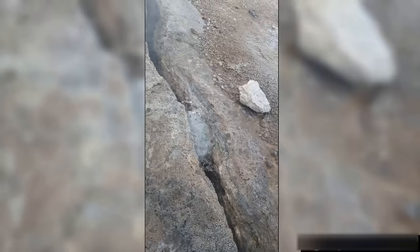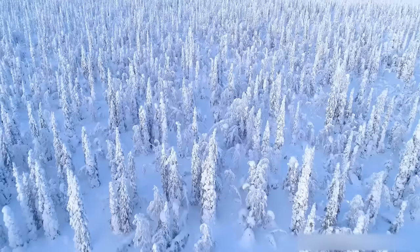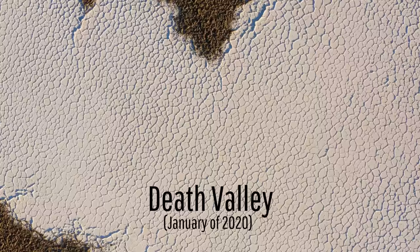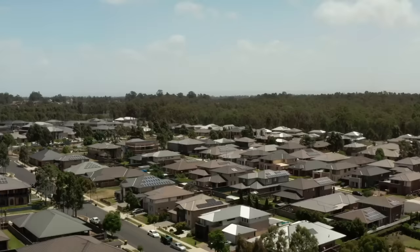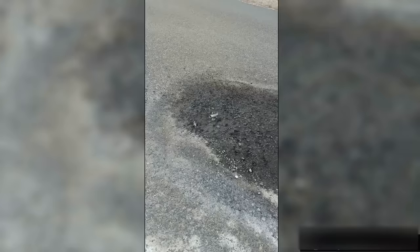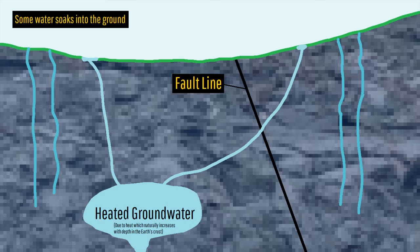So why did geyser-like geothermal features just suddenly reappear after having completely vanished decades ago? I am suggesting two possibilities, neither of which are volcanic. Possibility one is that a series of unusually wet winters — the same ones which happened to create a lake in Death Valley — combined with decreased groundwater usage in surrounding communities caused the water table to reach such a high level that it began intruding into old pathways, creating a new group of bubbling hot springs and fumaroles.